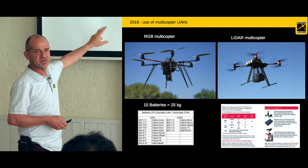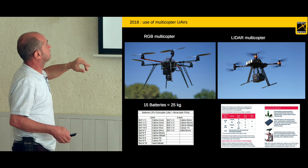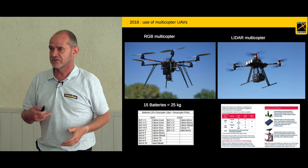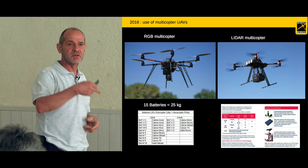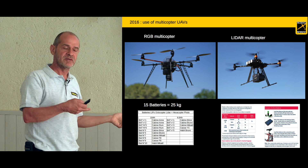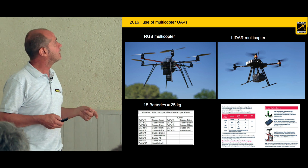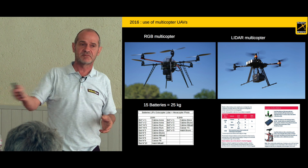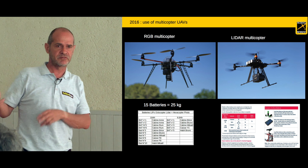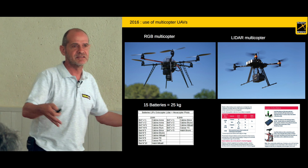One important point is that these UAVs are electrical, so we needed batteries — 25 kilos of batteries, maybe 15 batteries to carry in the field, and to carry from France to Bolivia. This is a very big problem with airline regulations: it is impossible to have a lot of batteries on planes. So we spread all the batteries across the team going to Bolivia — around five people, each carrying three or four batteries in their luggage.